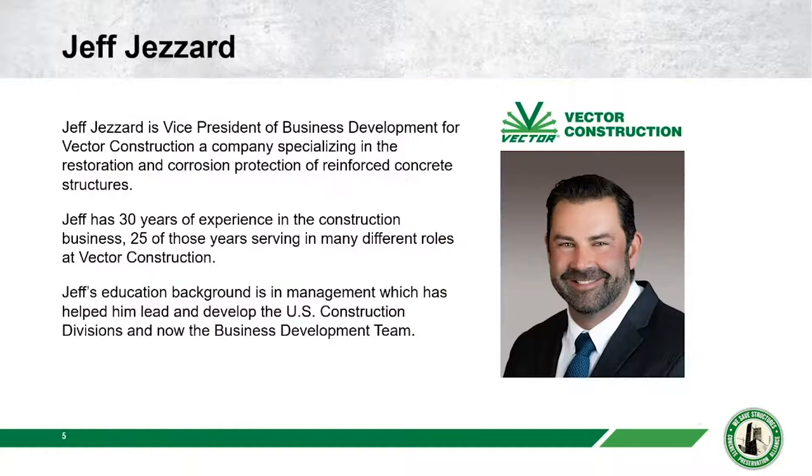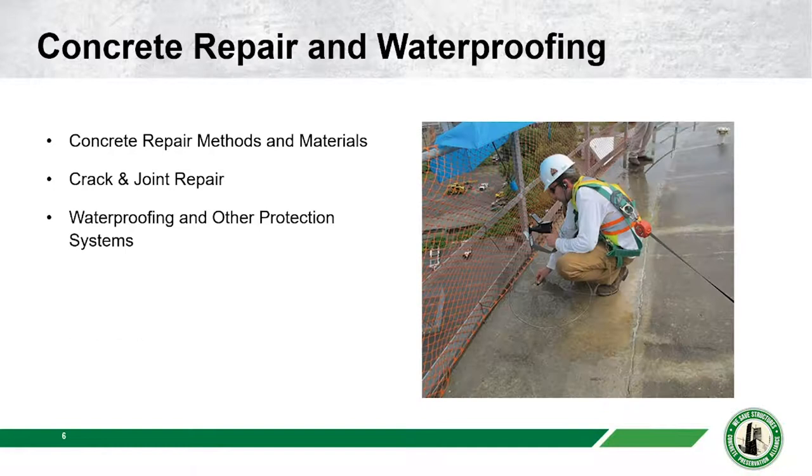Speaking of Jeff, he's the Vice President of Business Development for Vector Construction, which specializes in concrete restoration and corrosion protection. He has over 30 years of experience, and his background in management has helped him grow the US construction divisions and business development team. He'll be speaking about concrete repair, waterproofing, crack injection, and joint repairs — all of which go hand in hand with parking structure restoration.